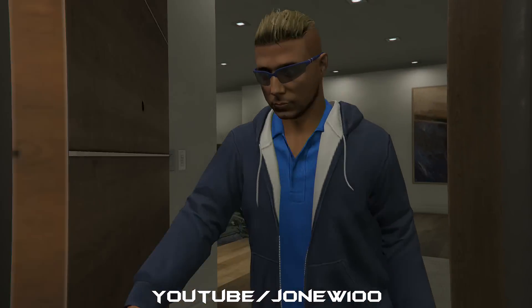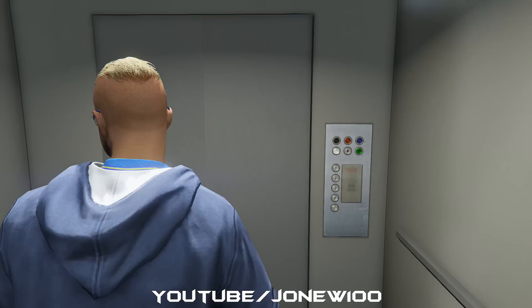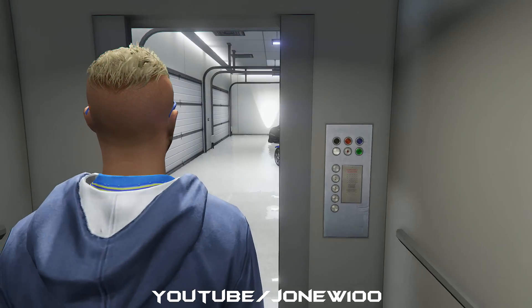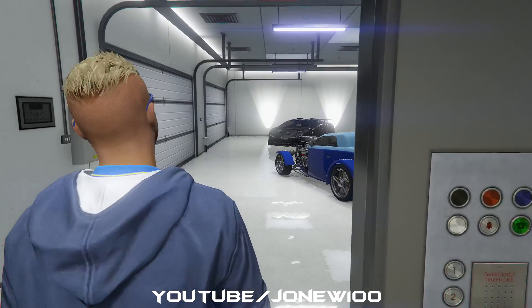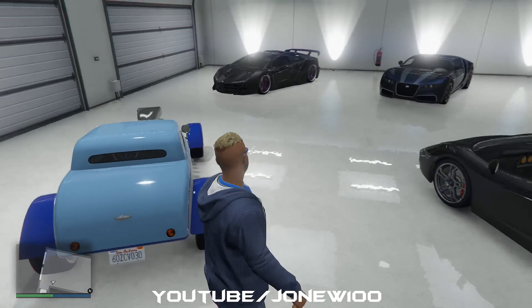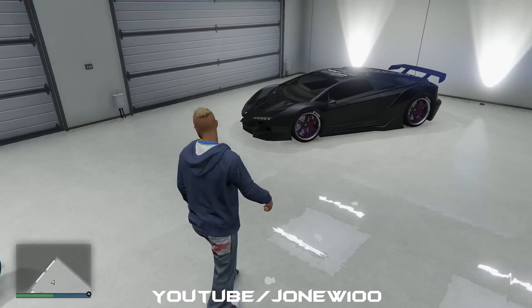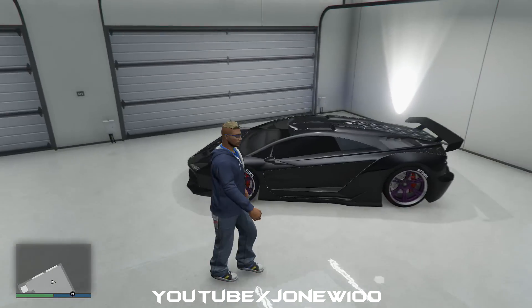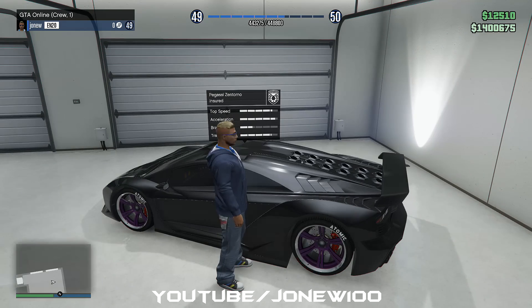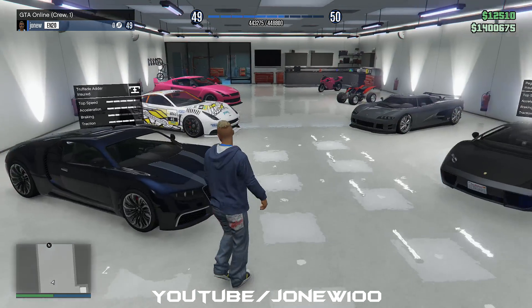Let's go look at the cars that I've purchased guys. Welcome to my garage, woohoo! We have here this recently purchased Hot Knife, it's all bling bling. This is my absolute favorite car, the Pegassi Zentorno - absolute beast of a car.